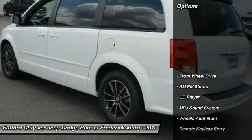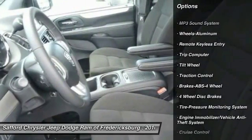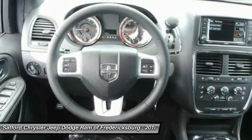Here are some of this vehicle's great options: quad seating, anti-lock braking system, traction control, power steering, air conditioning, front aluminum wheels, cruise control, floor mats, FWD, rear defrost.